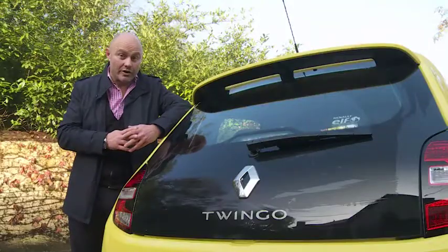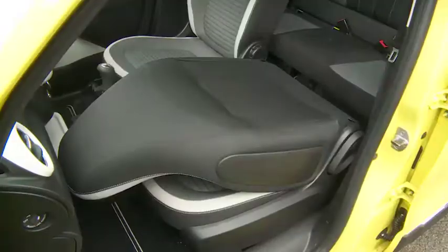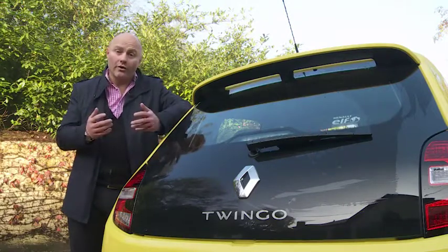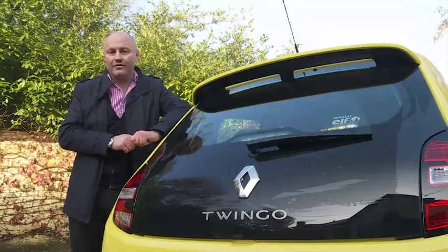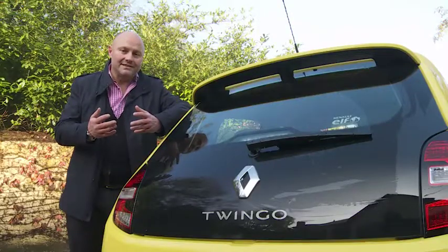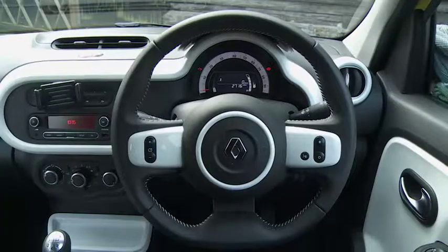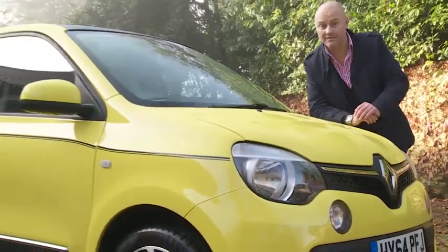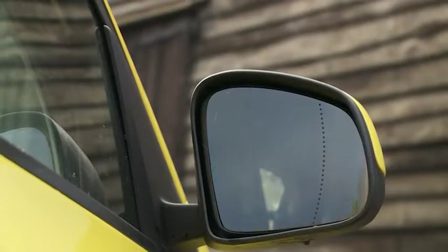It is a pity that you don't get a space-saver spare wheel — just a tyre inflation kit under the passenger footwell — but all models do get a useful folding front passenger seat, a unique feature in this class. Most buyers will want to graduate up to the Play trim for its standard air conditioning and height adjustment for both seat and steering wheel, and it's only from Play trim that you get access to the personalisation packs. The top-spec Dynamique trim adds 15-inch alloy wheels, front fog lamps, pinstripe decals, powered heated door mirrors and cruise control.